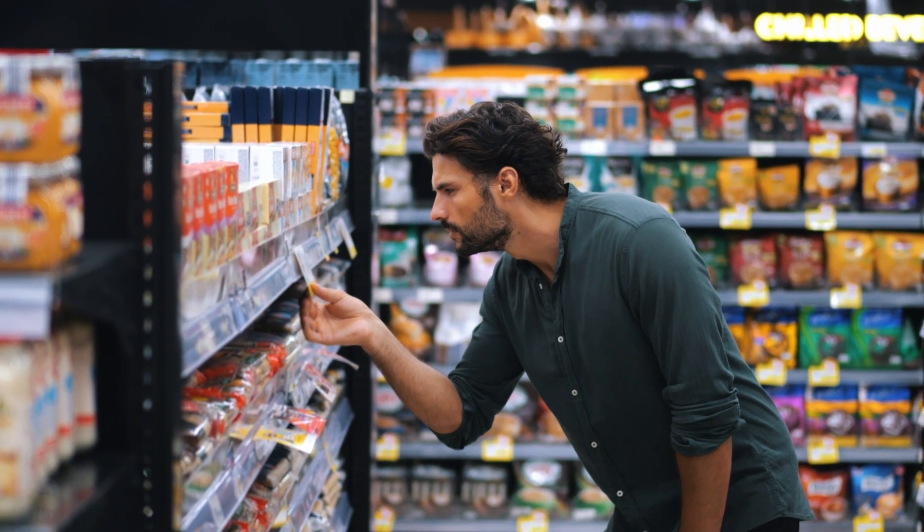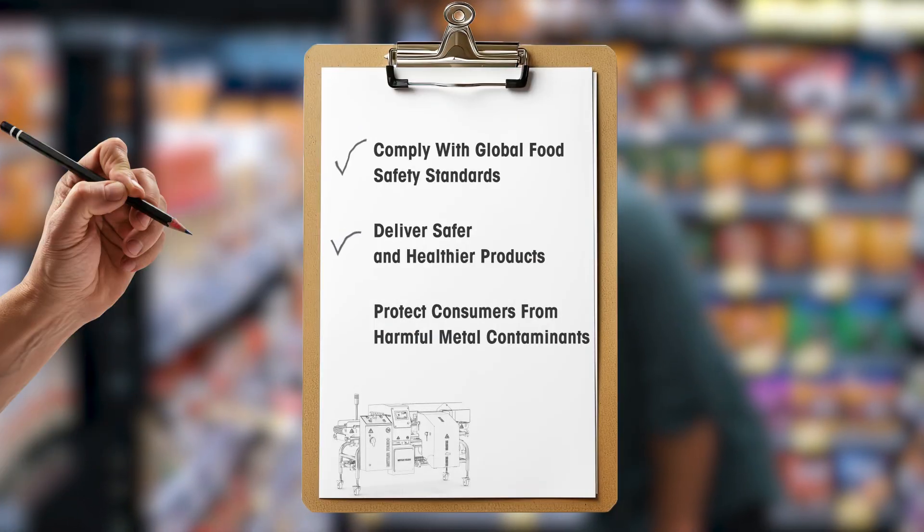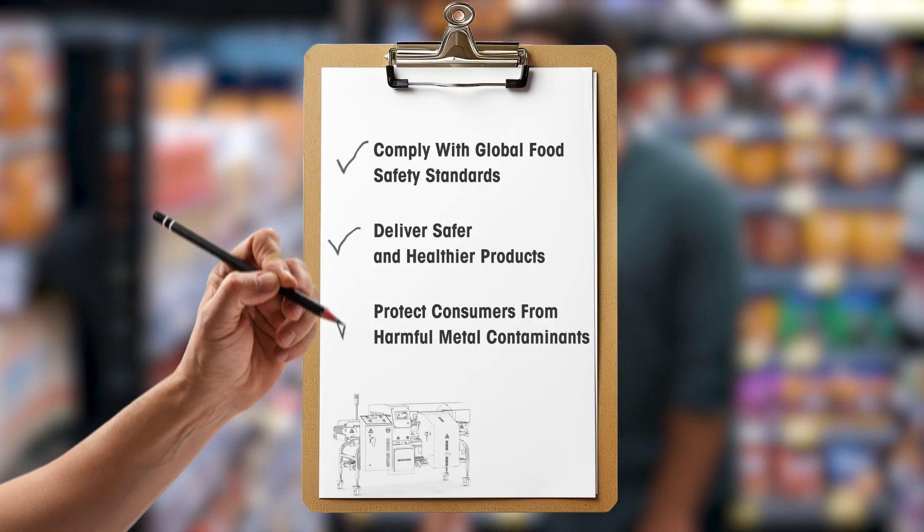Metal detection systems help manufacturers comply with global food safety standards, deliver safer and healthier products, and protect consumers from harmful metal contaminants.